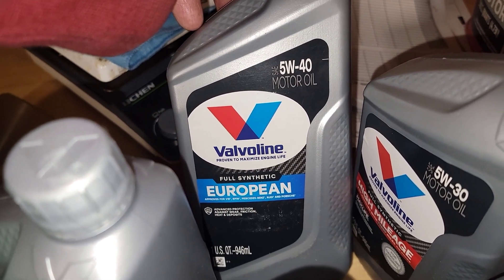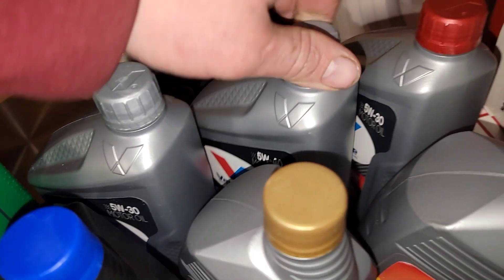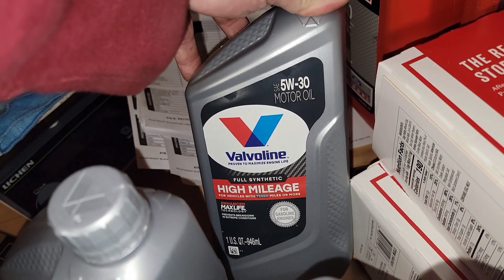We've got European spec oils here for Volkswagen, BMW, Mercedes, Audi, and Porsche — and the Max Life Technology oil as well.